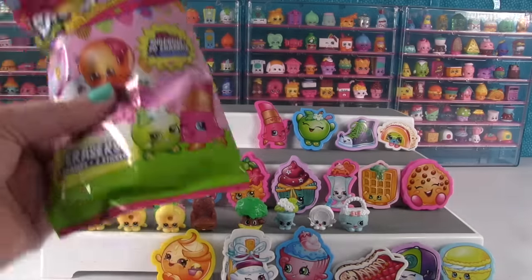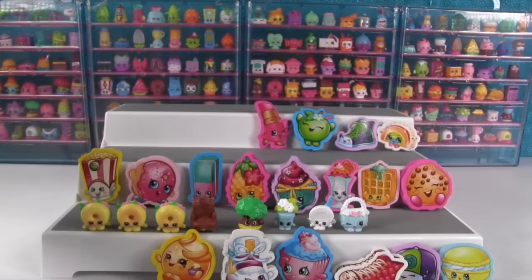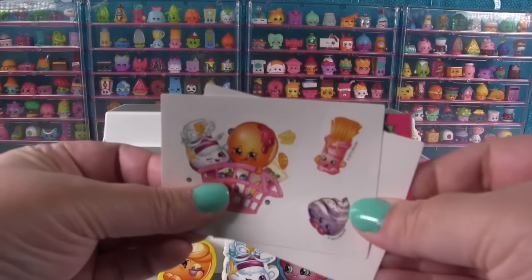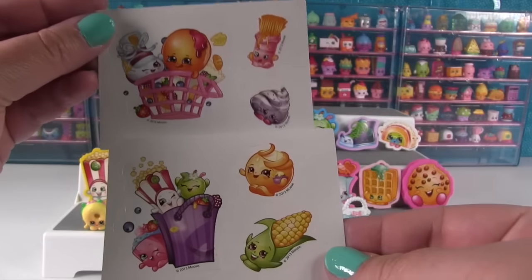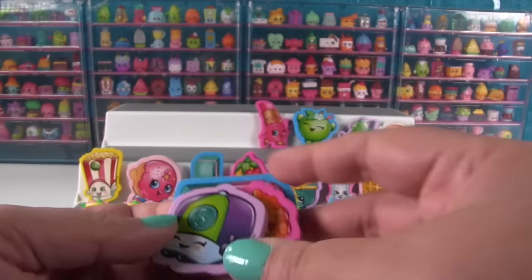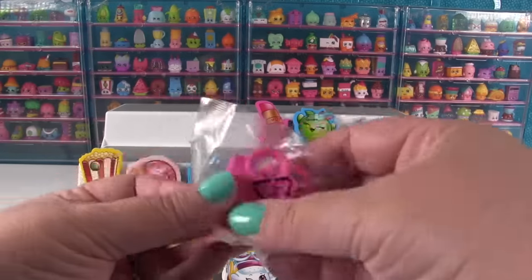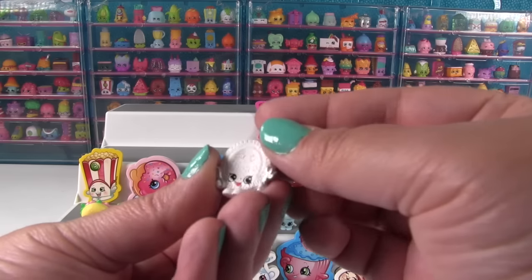Alright, last pack Shannon — can you get another Bagel Billy? What do you guys think? Leave your vote right now — can I get a fourth Bagel Billy in this video or are we limited to three? Here is a new sticker — that one's awesome, oh that's cool too. That was a lot of stickers in that pack. We have Casper Cap which is a duplicate, Pineapple Crush duplicate, and Erica Eraser duplicate. And our Shopkin — is it a Bagel Billy? Nope. It's Party Plate — the cutest little plate ever made.